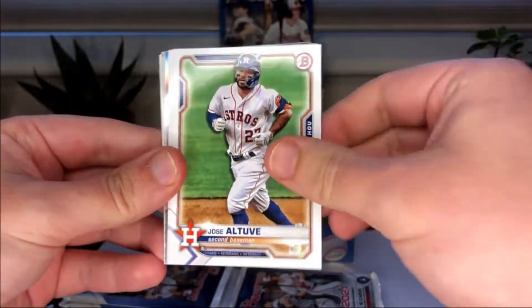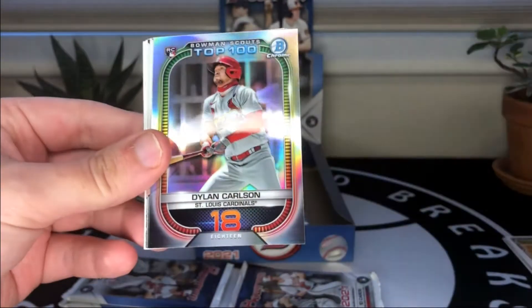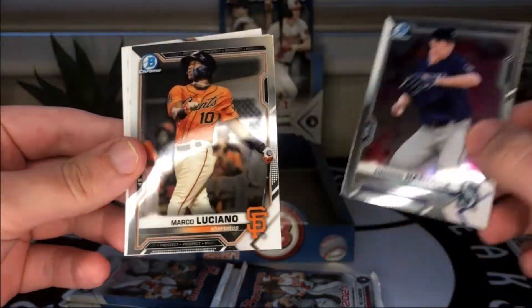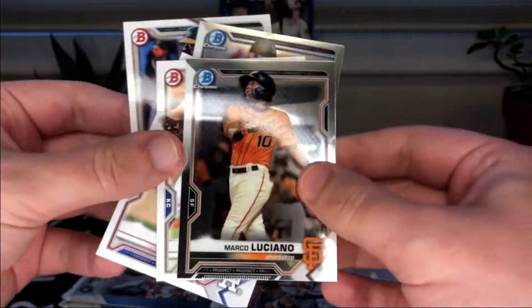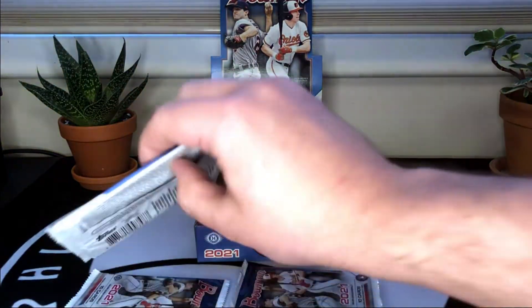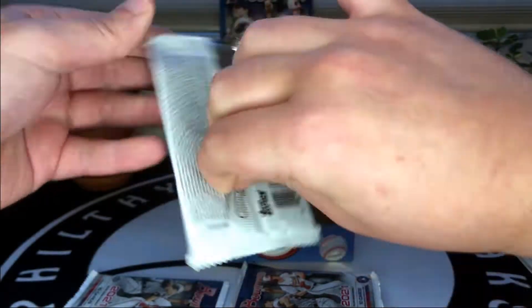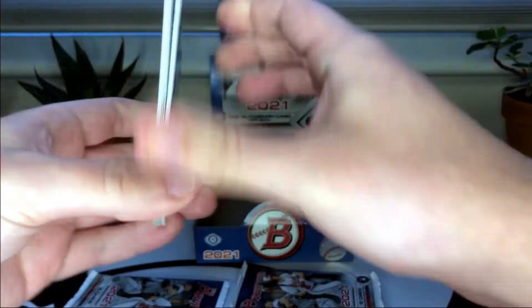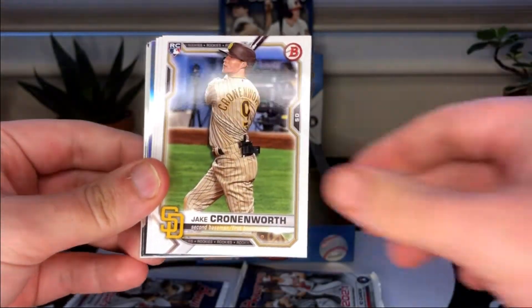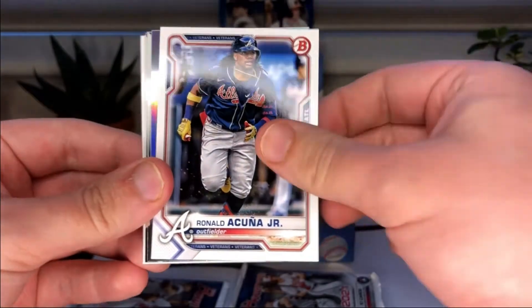Garrett Crochet, Altuve, polar bear Machado. Nice Carlson insert — that's our second insert of Carlson — and again no first Bowman chromes. Hopefully those packs I set aside are bangers because there's no need to mince words, this box has been bad, just as far as the base cards go. It can always turn around with a big auto or parallel. Nick Madrigal — shout out to Late Night Breaks — Christian Robinson, Bryson Stott.